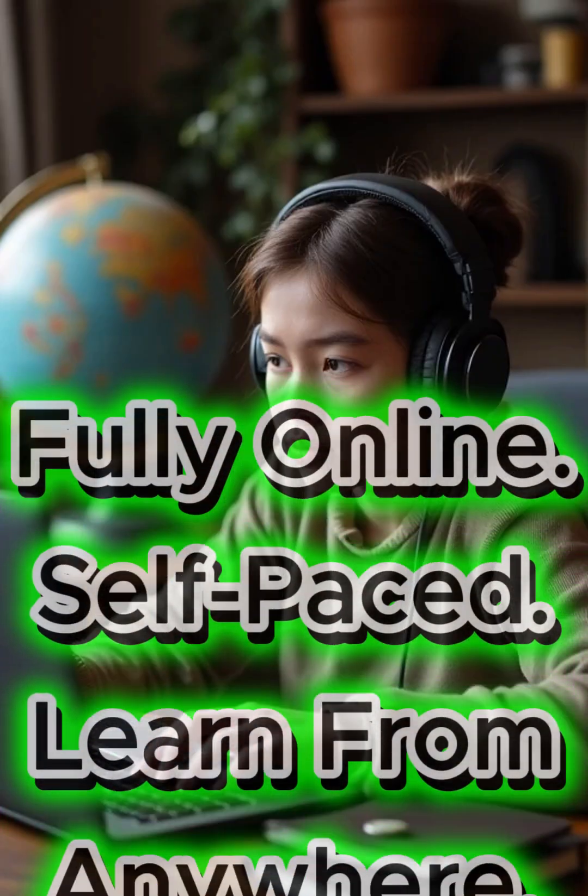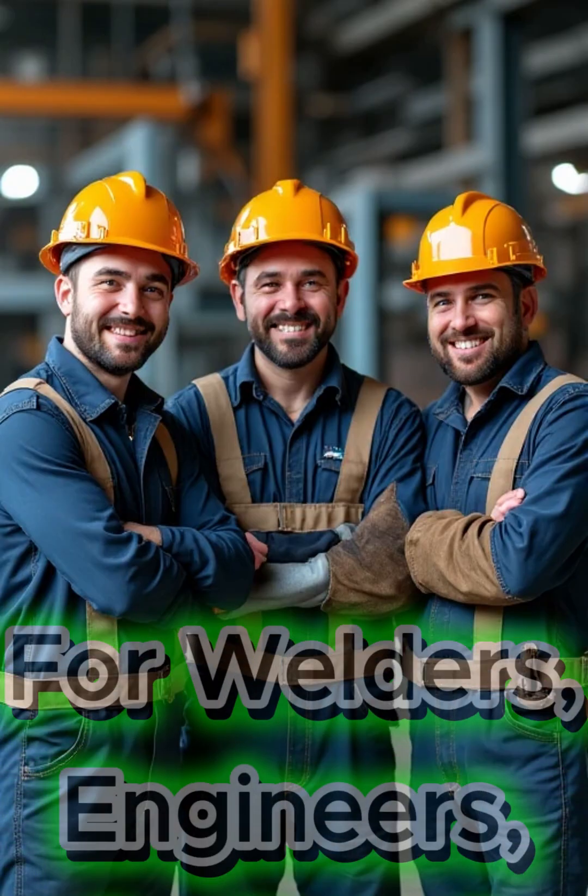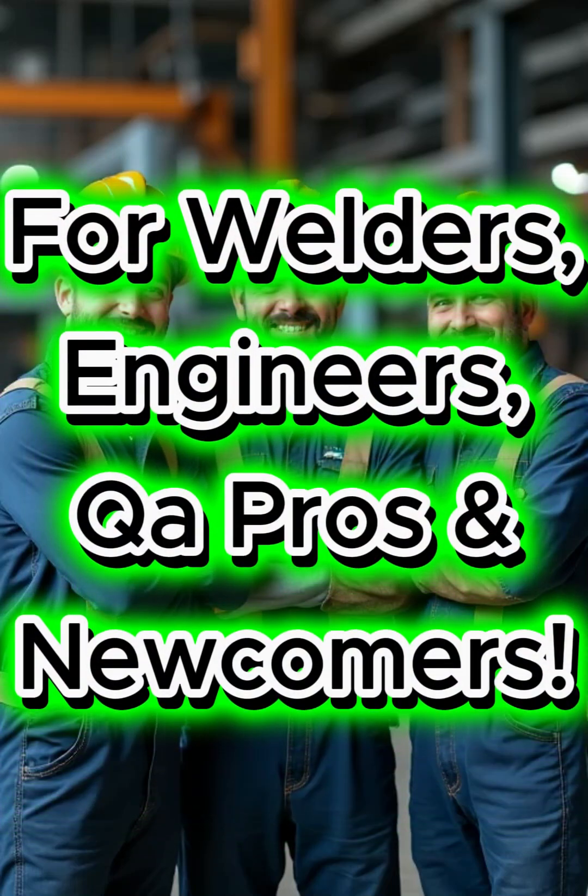No classroom, no pressure. Learn at your own pace from anywhere in the world. Perfect for welders, engineers, QA professionals, or anyone entering the inspection field.